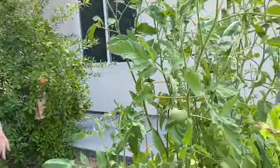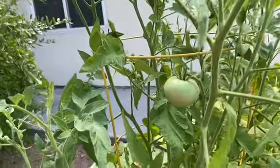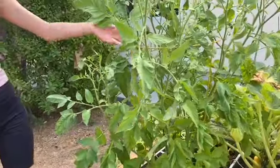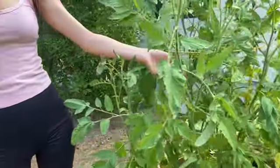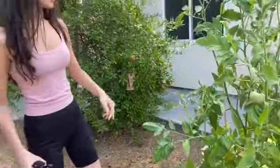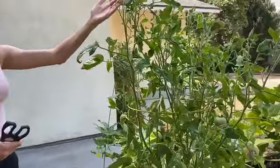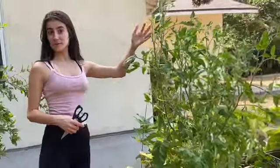This is our Queen Victoria tomato — just kidding. It's actually called a German Queen. So this is our German Queen tomato, and she will be turning red in the near future. I actually have some more flowers growing, so I think they're going to turn into more tomatoes, which is really exciting.